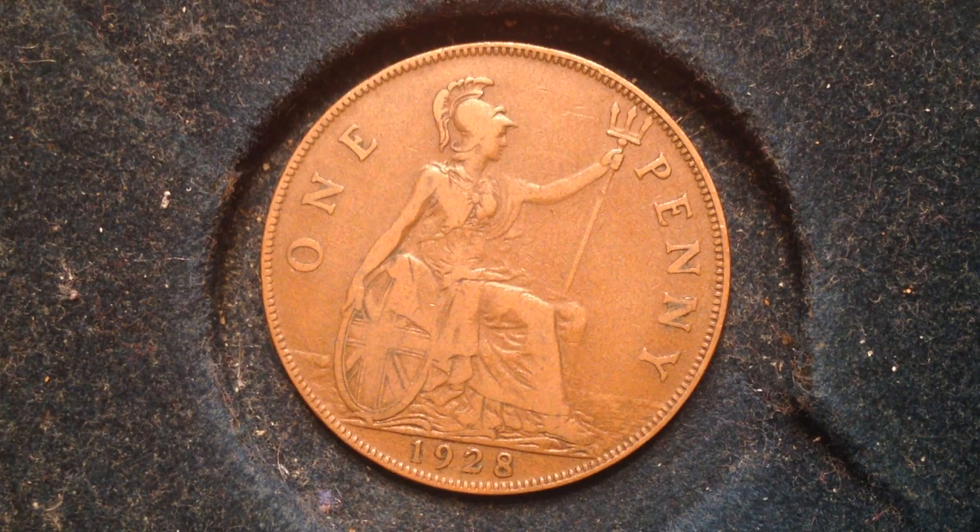This coin first came out in 1928. In 1928 there were 50 million of these coins produced, so there were a lot of these coins produced.